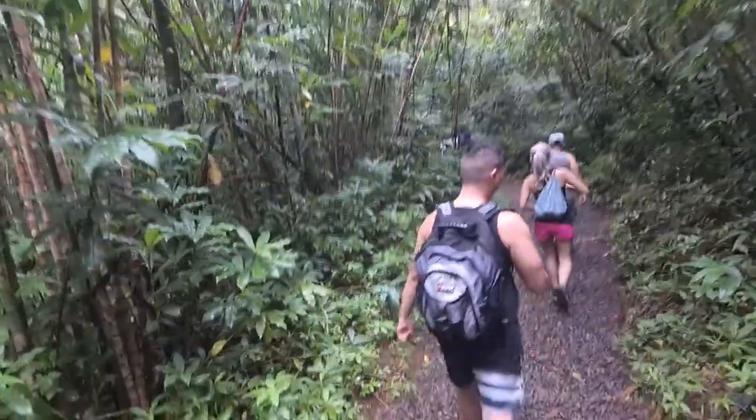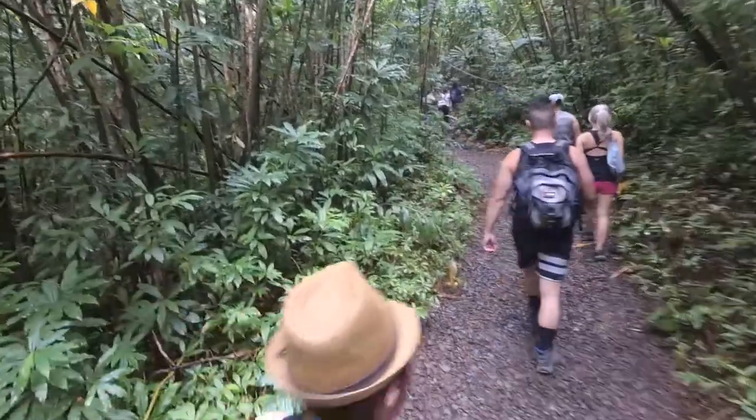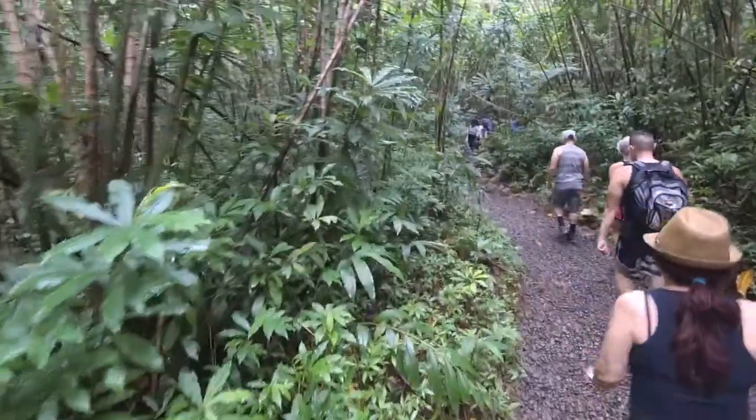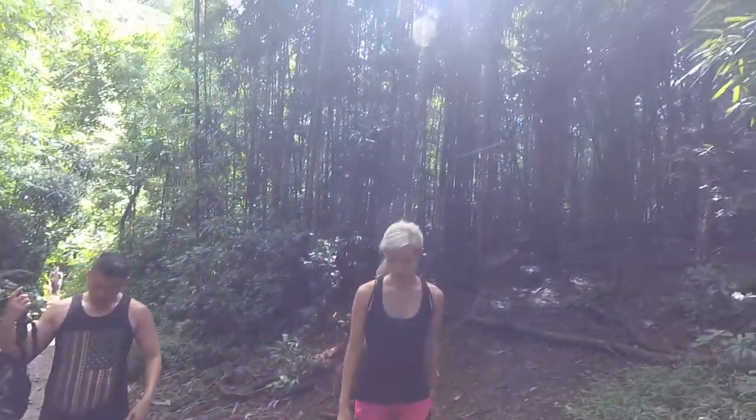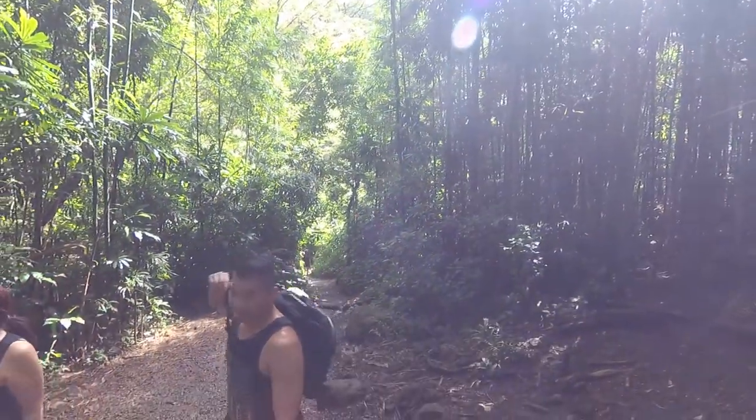The next morning we headed to Manoa Falls for another hike. The trail is 1.6 miles and can get pretty muddy and slippery. Make sure you're wearing appropriate footwear because we saw people wearing flip-flops and it did not look good — they were just slipping and sliding all over the place.